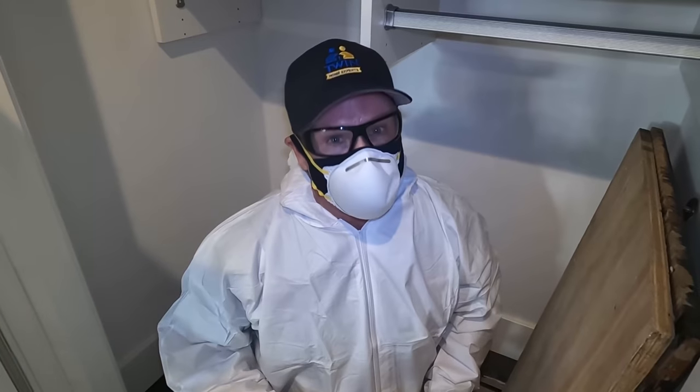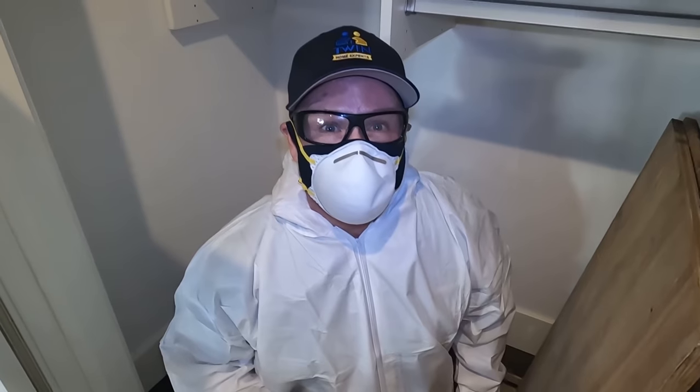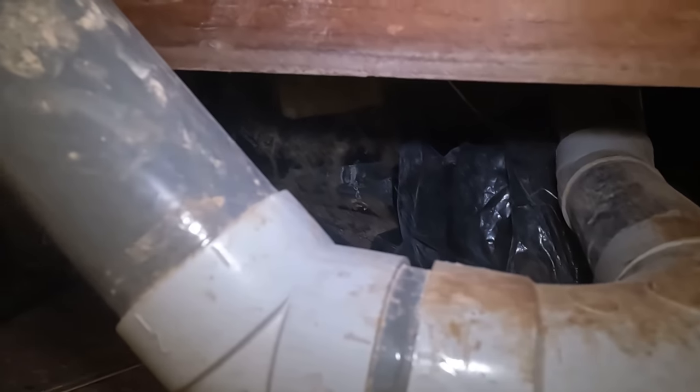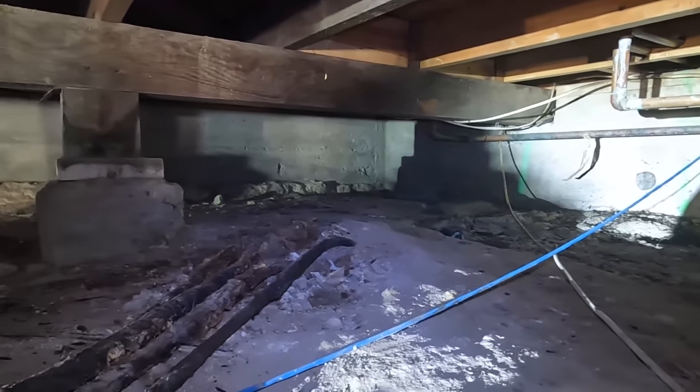We're getting suited up. It's time to go inspect the crawl space. Look at the duct system — chewed, going right through here. And then you can see some of the runways. Here's the crawl space. You can see the grease marks here. They're using the old central vacuum system as a runway.